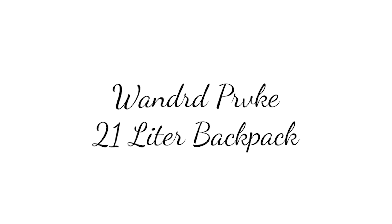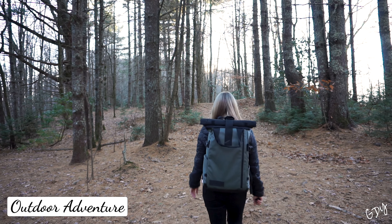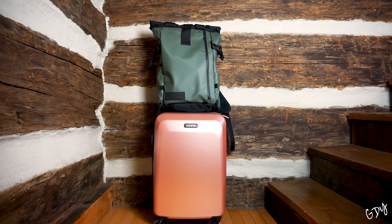I haven't found a bag that fits all types of trips, but I have found one that's been really helpful lately. It's called the Wonder Provoke 21-liter backpack. It's great for outdoor adventure and fits perfectly as a carry-on bag.